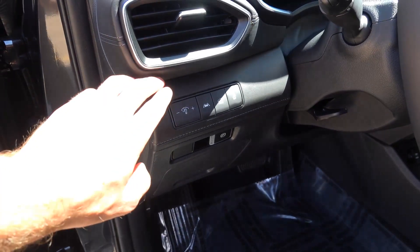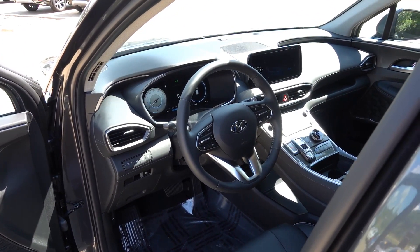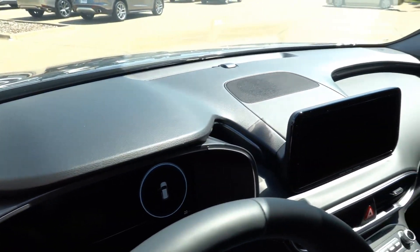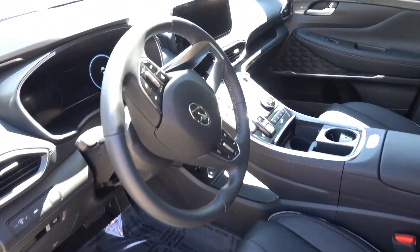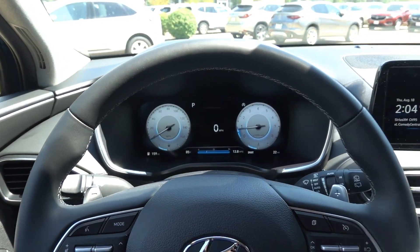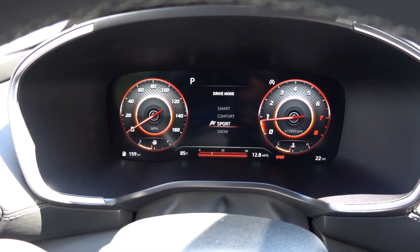Here to the left of the steering wheel you have gauge illumination, lane keeping, power trunk, traction control off, and the electronic parking brake. There's also a manual tilt telescoping steering wheel. You're immediately greeted with the 12.3-inch fully configurable digital gauge cluster that changes with the drive mode — switching to sport turns it red and changes some of the gauges.